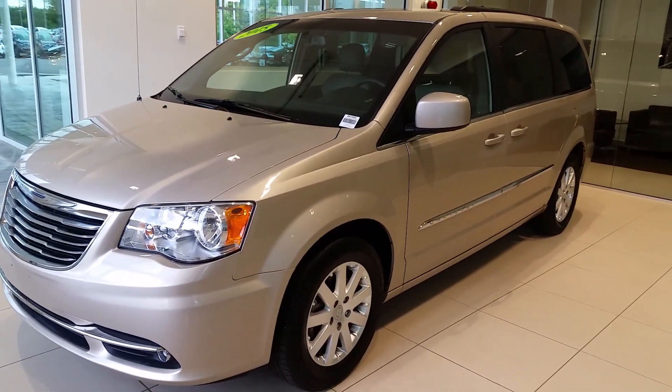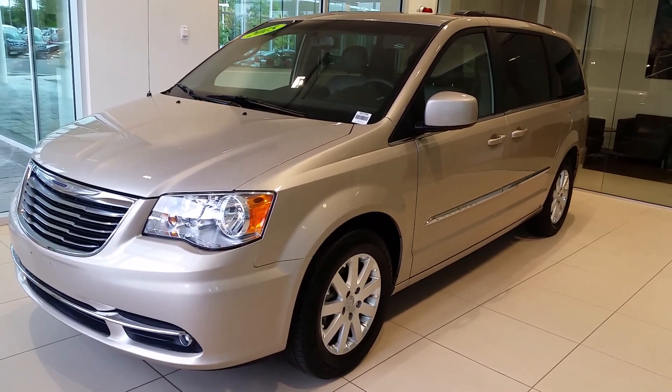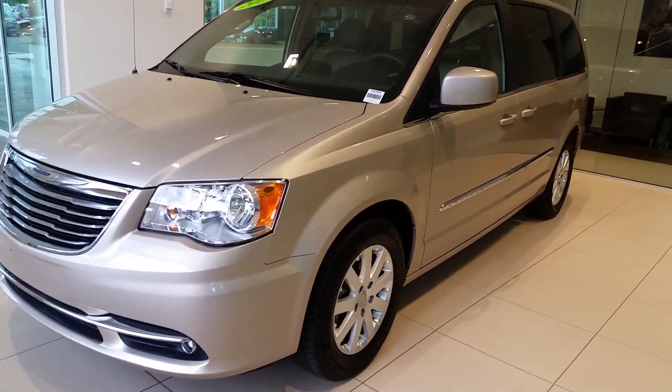Hi, we are looking at a 2015 Chrysler Town & Country. This vehicle is a one owner, clean Carfax. It has not been smoked in, involved in any accidents of any sort. You can see from the side here, the vehicle is a very nice champagne beige color.